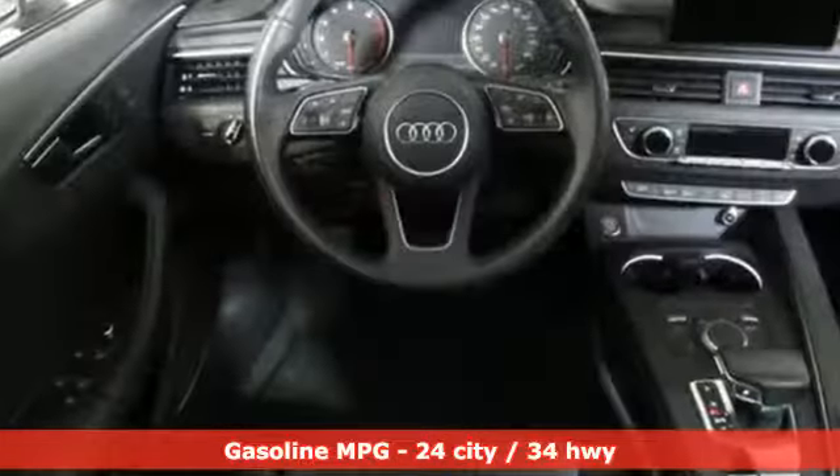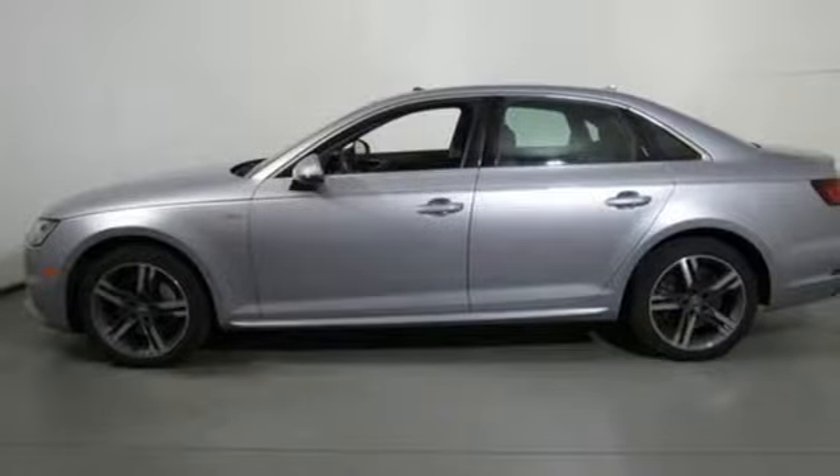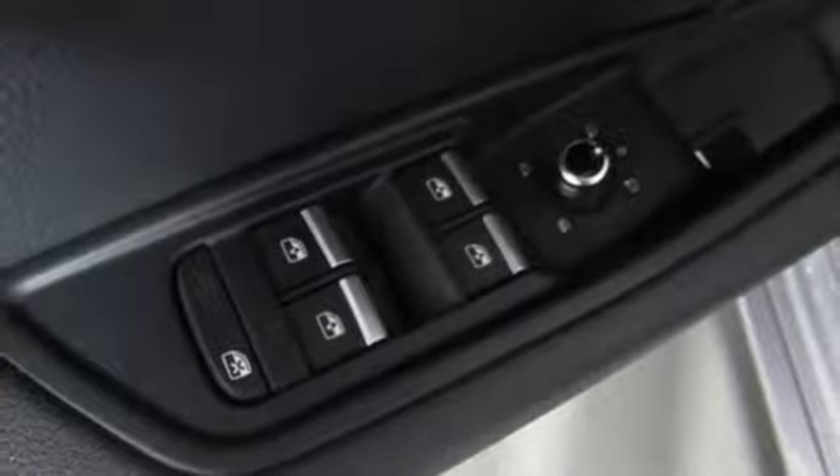And with features like these, every drive's a pleasure. Streaming audio. Wireless phone connectivity. Front heated leather bucket seats. Auto-dimming rear view mirror. Push button start. Dual zone climate control.